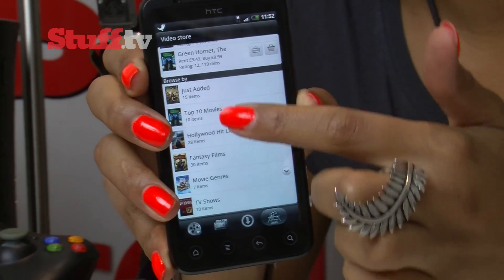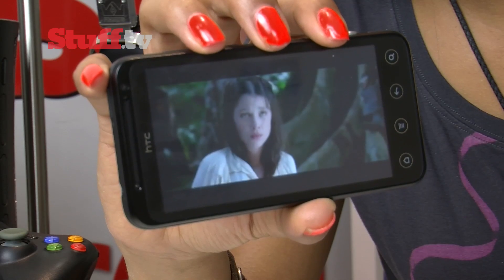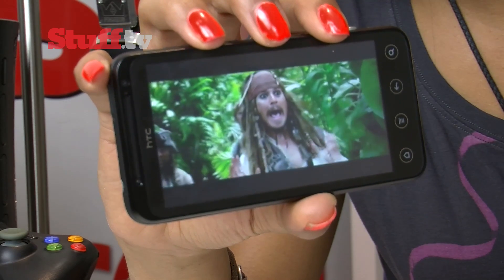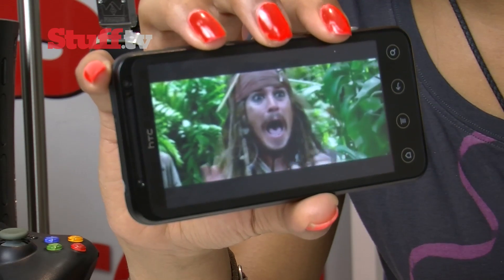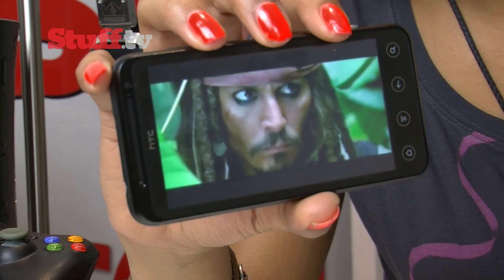You can, of course, grab 3D content from HTC's own Watch application. It's got great viewing angles on its 4.3-inch screen and the depth is awesome — even if you deviate from the central field of view or tilt the screen, the 3D still manages to show impressive depth.